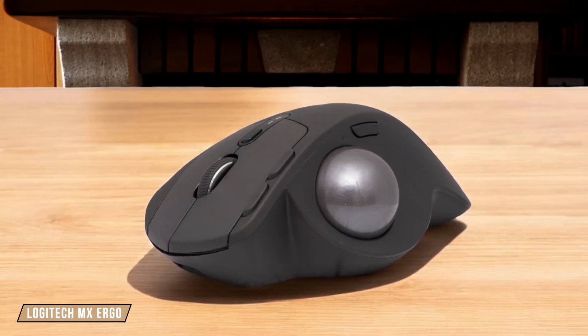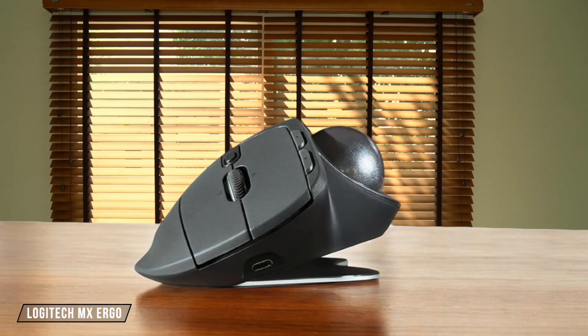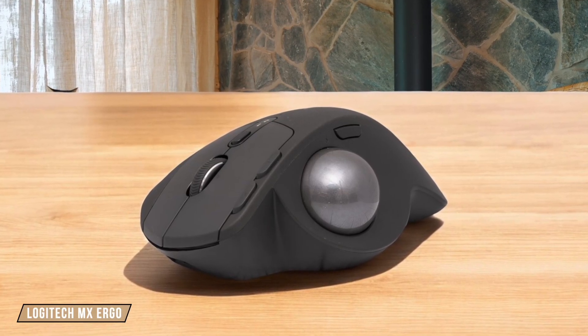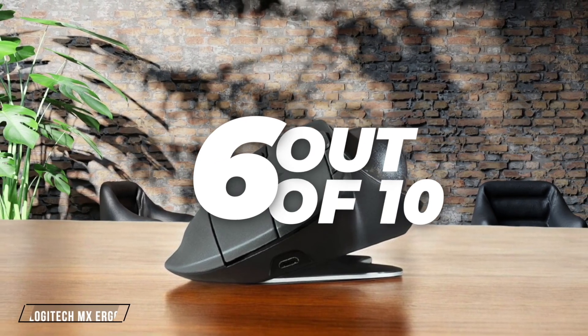Moving on to the Logitech MX Ergo, it offers a unique trackball design with a DPI range from 512 to 2048. While it's not as high as the MX Master 3S, the precision is still quite good for its intended use, especially for those who prefer a trackball. However, the lower DPI might be a limitation for some users. I rate it a 6 out of 10.